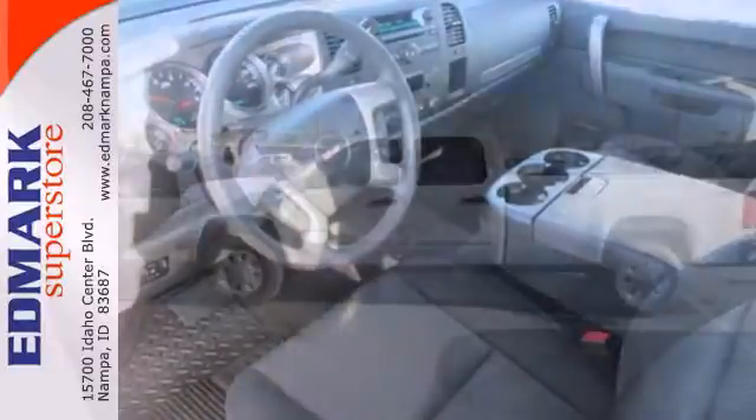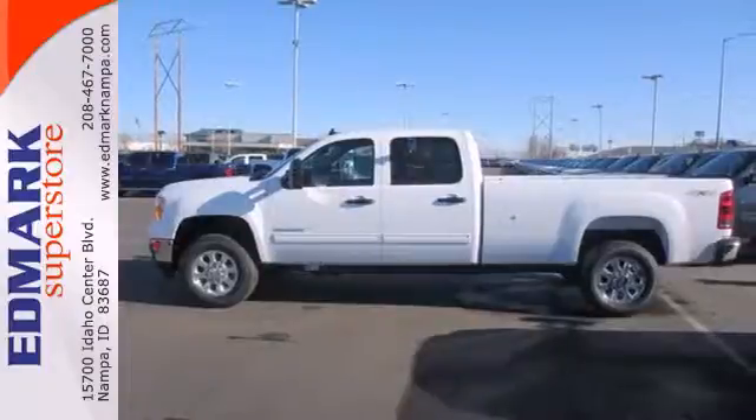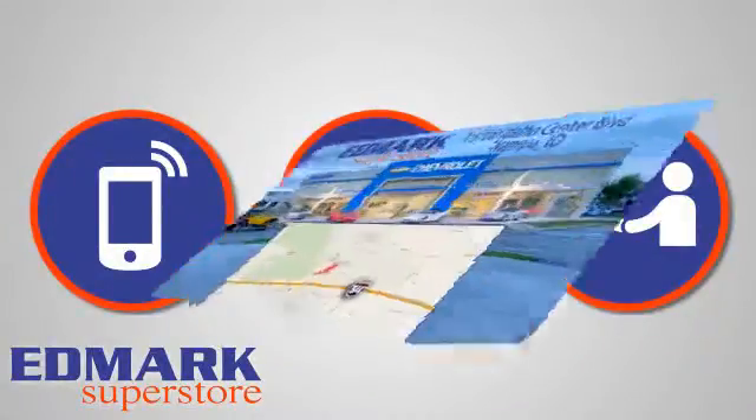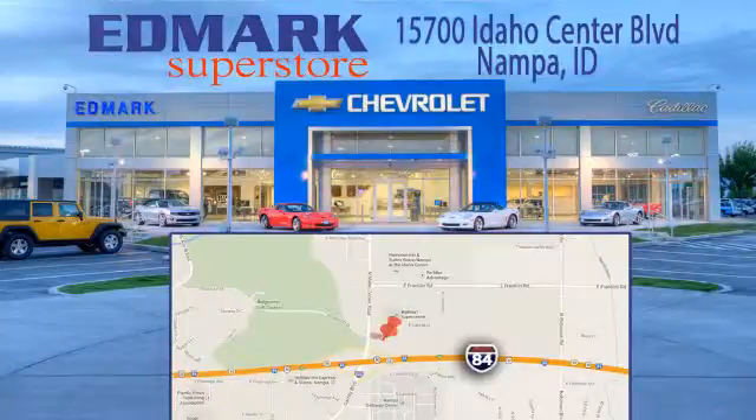Get behind the wheel of this Sierra 3500 today. Call, click, or stop in today. We're conveniently located at 15700 Idaho Center Boulevard in Nampa, Idaho, just 15 minutes from downtown Boise in the Idaho Center Auto Mall.